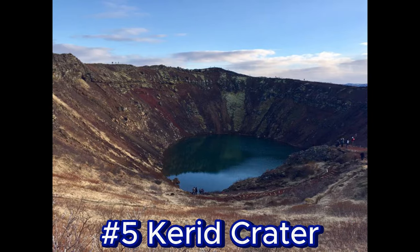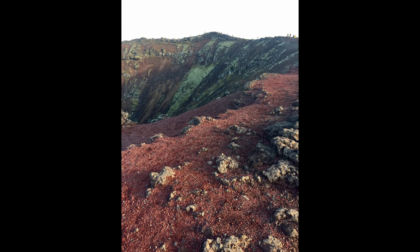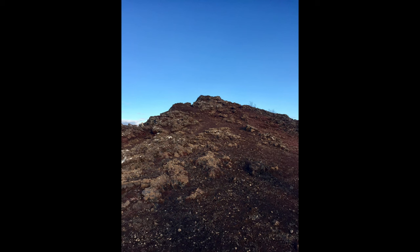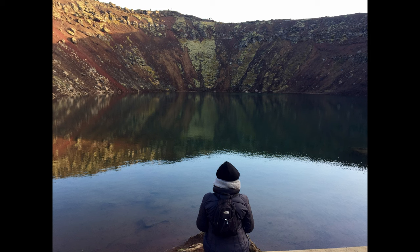Number five: Carid Volcanic Crater. Carid is a unique volcanic crater believed to have formed around 3,000 years ago during a volcanic eruption. Unlike many volcanic craters, it did not result from a massive explosion. Instead, it formed when the magma chamber beneath the surface emptied, causing the land above to collapse into the empty chamber. The caldera is filled with a small, vivid blue-green lake, and the contrast between the red volcanic rock, the greenish water, and the surrounding landscape is really a sight to behold. Visitors can park nearby to hike its perimeter and descend into the crater for a closer look at the lake.